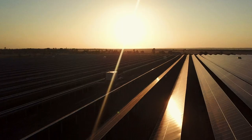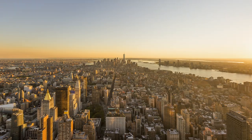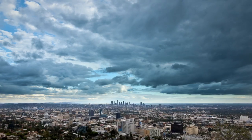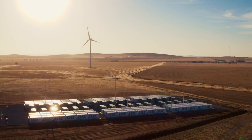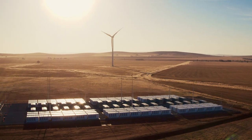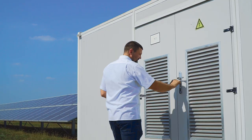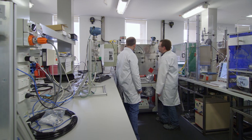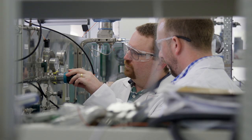By 2023, renewable energy sources are expected to supply almost one-third of the world's electricity needs. But their intermittent nature makes them unviable to replace baseload power plants without large-scale battery storage. However, for each megawatt-hour stored, current battery technologies, such as lithium-ion, are too expensive.